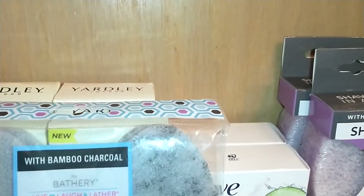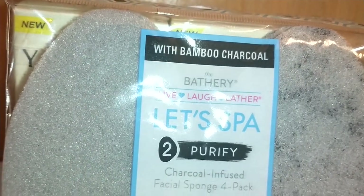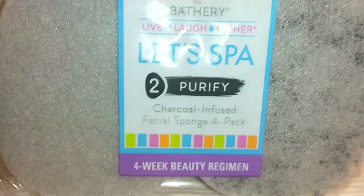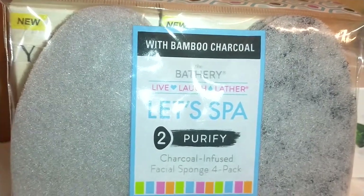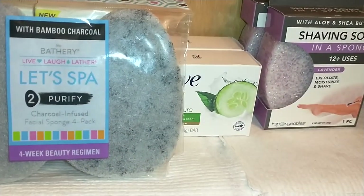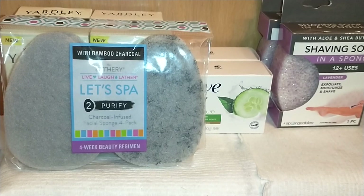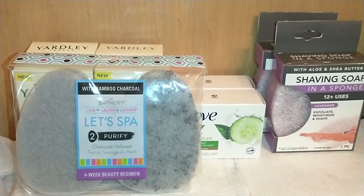I also found these — they're by The Bathroom, a name brand. It says 'Live' and it's a charcoal-infused facial sponge, four-pack — a four-week beauty regimen where you use one sponge per week. It's bamboo charcoal; I think the bamboo draws out impurities and the puff exfoliates your skin. Back in the day when these first came out I was a teenager — they started with the Buff Puff. The Buff Puff is no longer in business, but people have copied that version of this beauty apparatus.